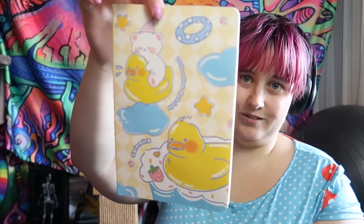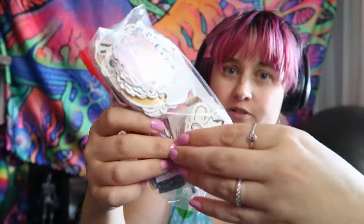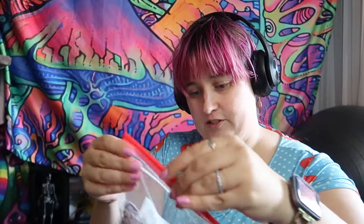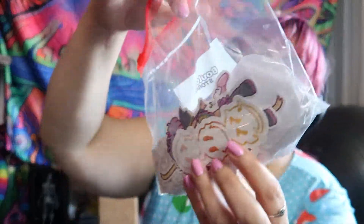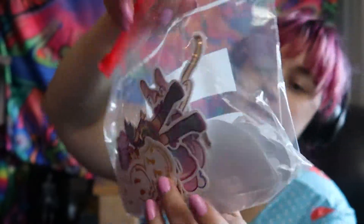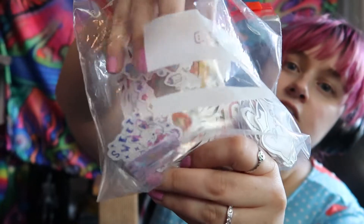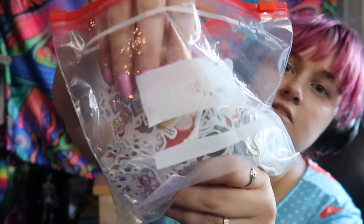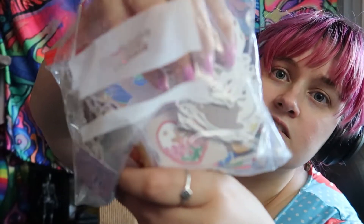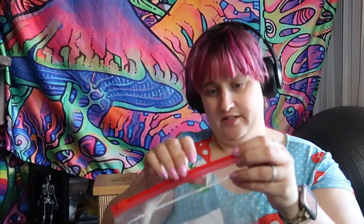There are cute little journals for like a dollar. I got a bunch of stickers and stuff — there's so much random stuff. I put them all in here, separating them into two little baggies. I got a bunch of stickers.